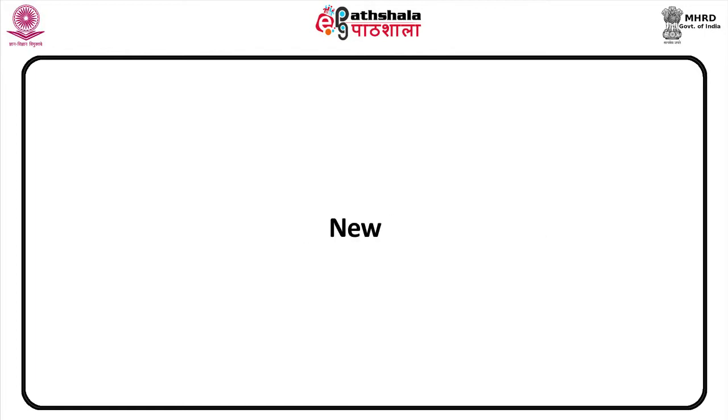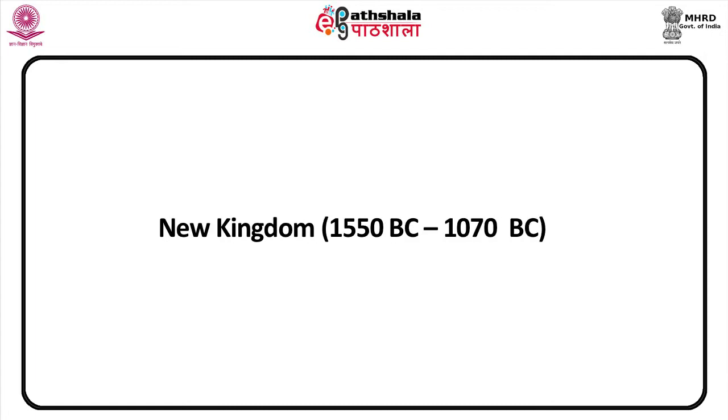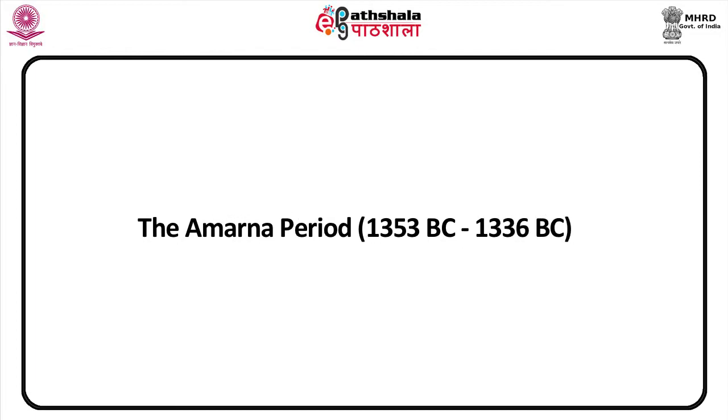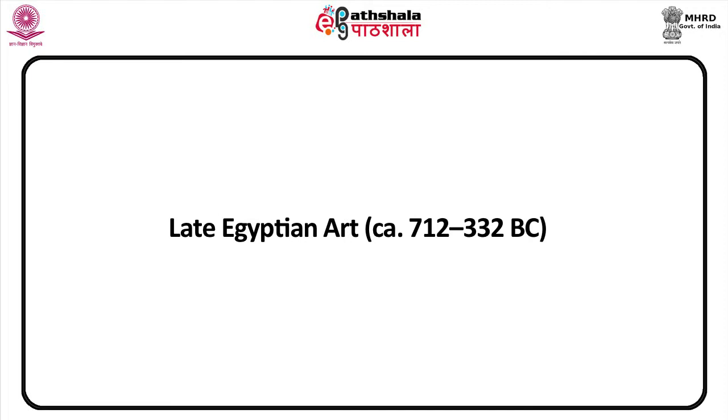The contents of this chapter are as follows: Middle Kingdom, 2042–1640 BC; New Kingdom, 1550 BC to 1070 BC; the Amarna Period, 1353 BC to 1336 BC; and Late Egyptian art, circa 712 to 332 BC.